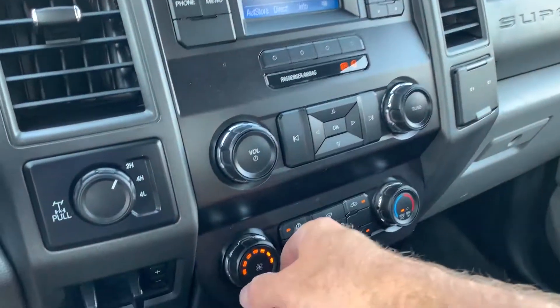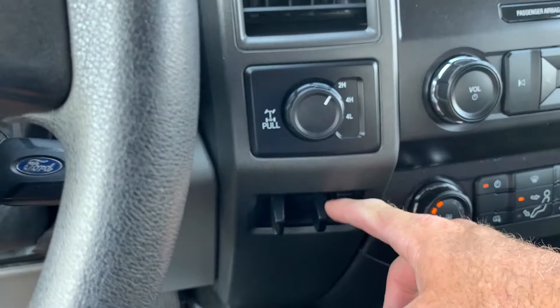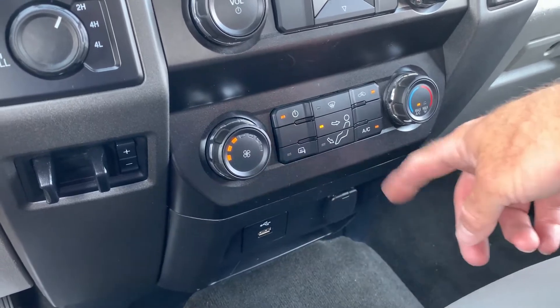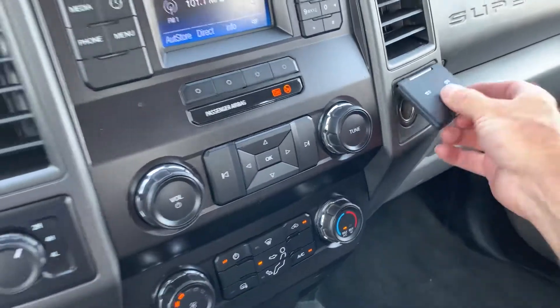Coming over here, I'll go ahead and turn this down so you can hear me a little bit better. Here are your trailing controls, two and four-wheel drive, your comfort controls. Then you have two additional power supplies, a USB and a 12-volt down there. You've got another couple 12-volts right here.